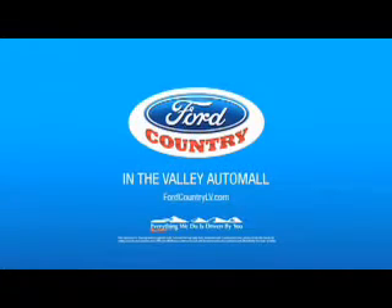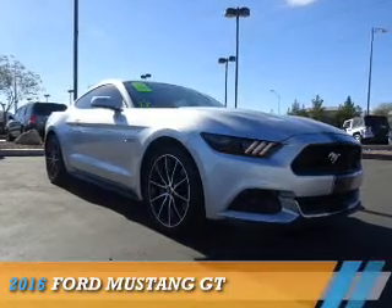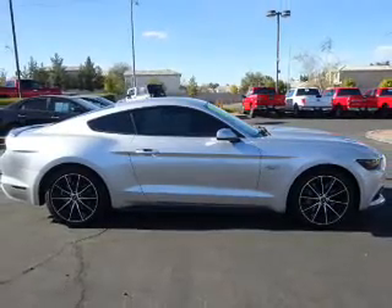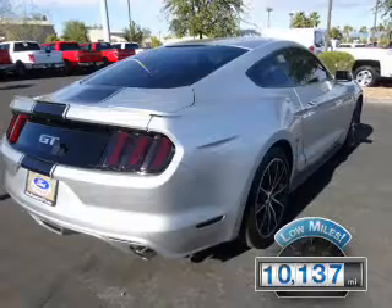Visit Ford Country in the Valley Auto Mall. Presenting the 2016 Ford Mustang. It's powered by rear-wheel drive, a 5-liter, 8-cylinder engine, and a 6-speed automatic transmission. With fewer than 15,000 miles,